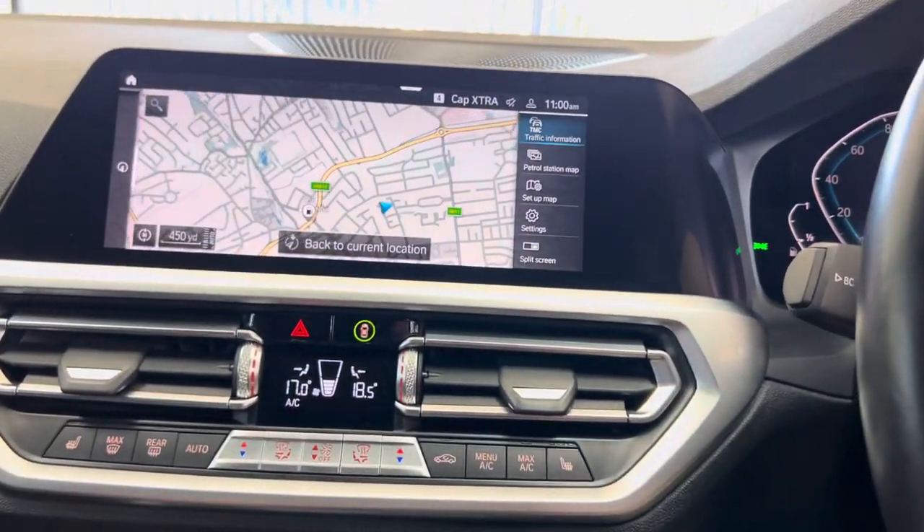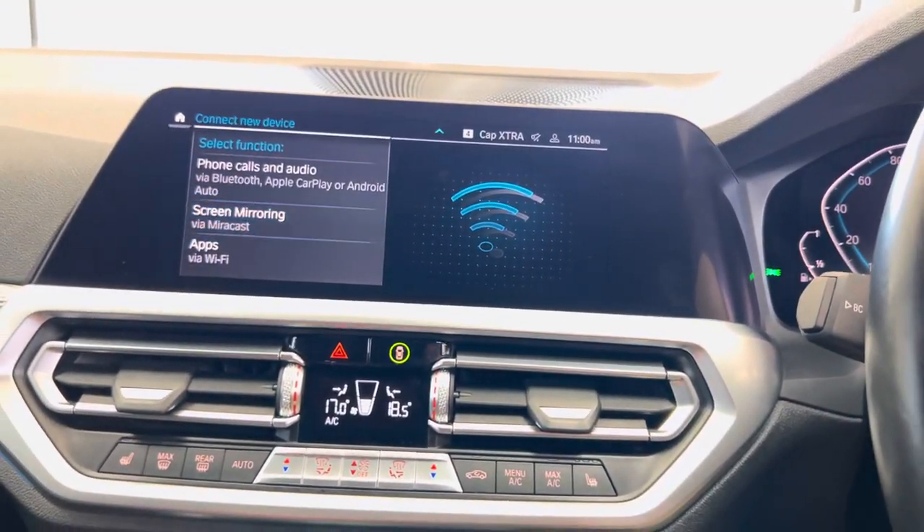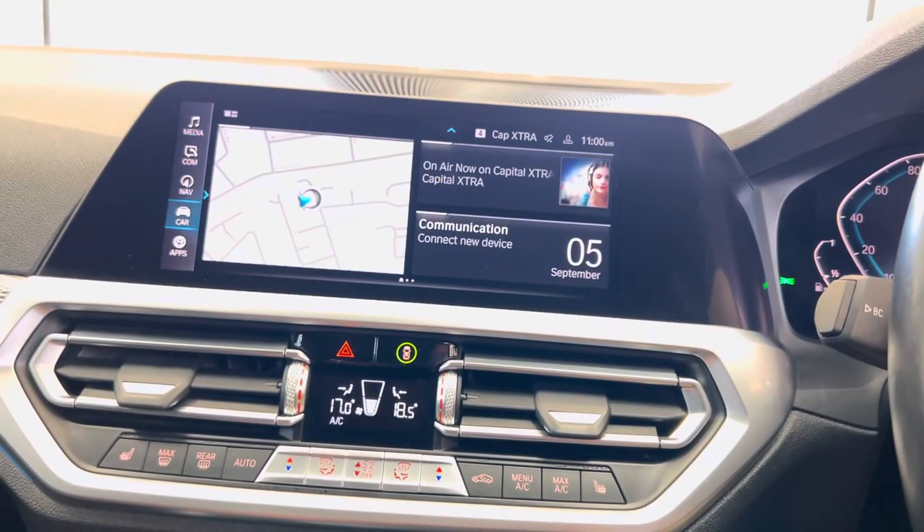You've got a touchscreen nav and media setup with telephone and audio functions, along with Apple CarPlay and Android Auto. You've also got DAB, music collection, Bluetooth, and screen mirroring.